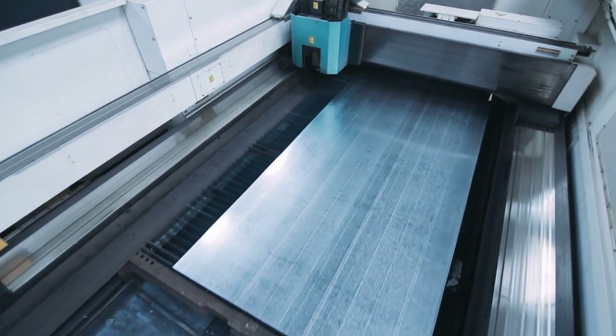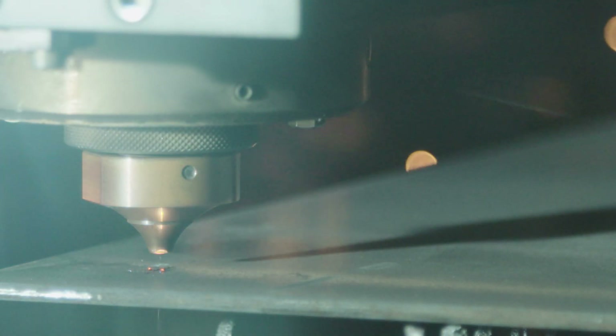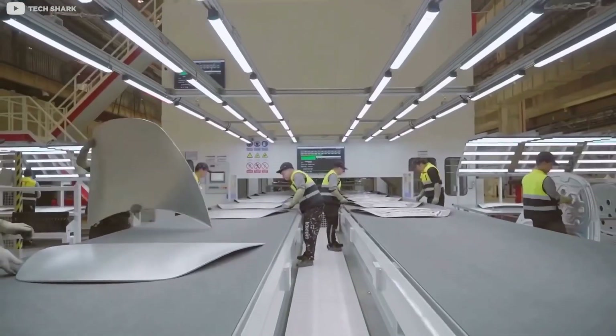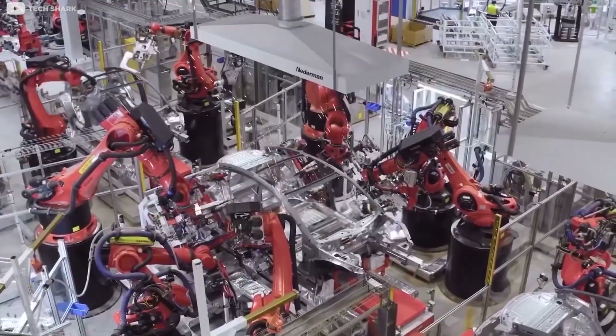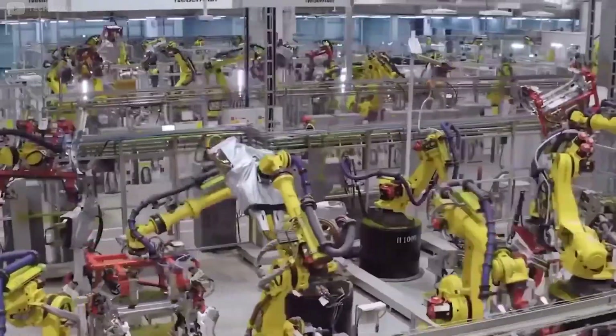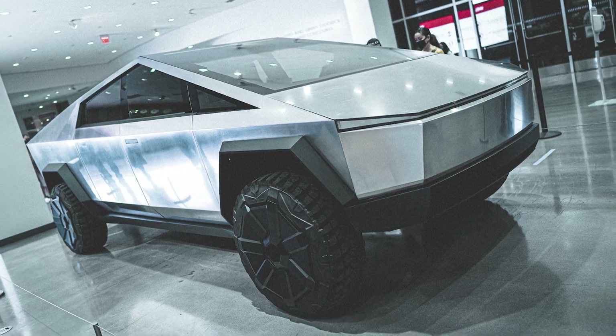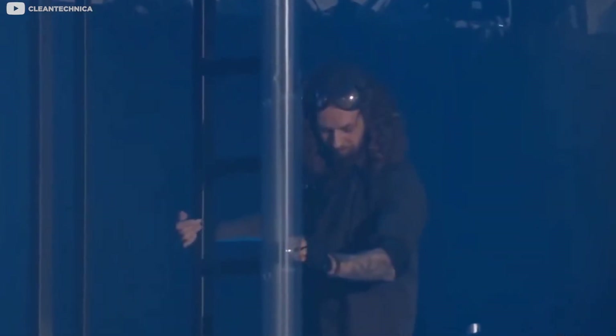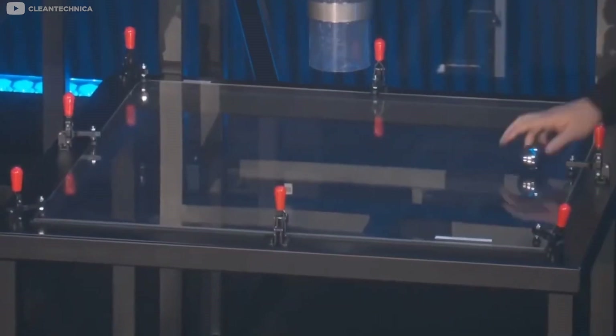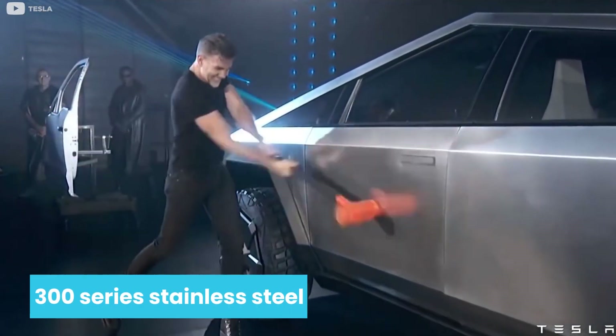Musk shared that the body panels will be laser-cut, and standard stamping will not be used on the Cybertruck. Besides its impact on aesthetics, this new body manufacturing method will allow Tesla to reduce costs and improve manufacturing time with its simple flat-panel design. To protect the car and its doors, they will use armoured glass that is bulletproof to a handgun, made of 300-series stainless steel.